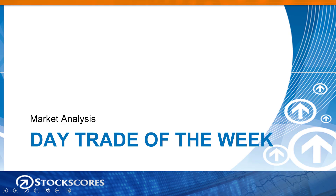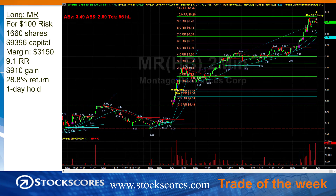Let's take a look at the day trade of the week. This is always meant as an educational thing — it's not something you could do now because the trade has already passed. Here we have MR, which was one of the stocks found in that market scan, but it was also a stock triggering my action candle on Friday at around 9:42, 9:44 in the morning. We have algorithms that find these things automatically in real time. For $100 of risk, the position size was 1,660 shares, which is just under $9,400 in capital. You can margin that three to one when day trading, so it would require $3,150 of capital. The gain for the day was 9.1 RR — nine times the risk — which is $900 of profit on that $3,150 of capital required, for a 28.8% return on a one-day hold.